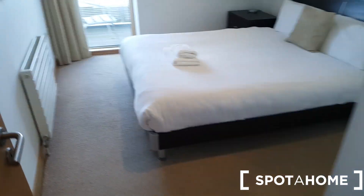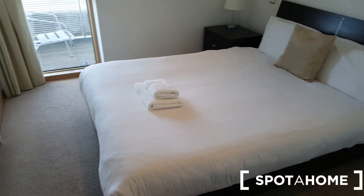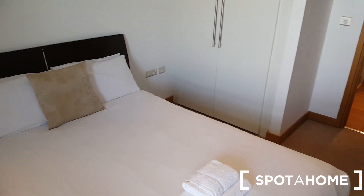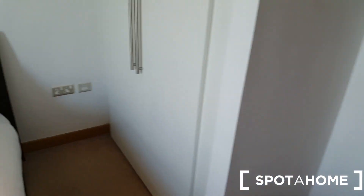And behind me is the first bedroom. Nice and big and comfortable. Very nice. Got a bit of storage here as well.